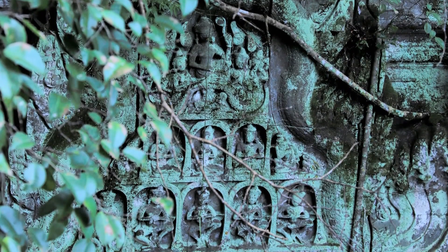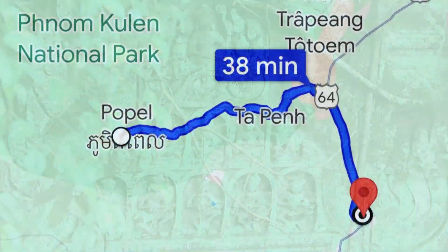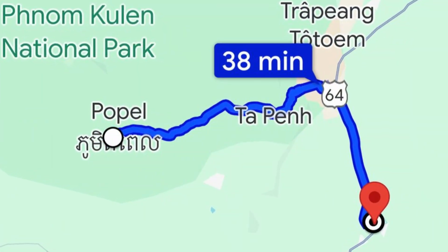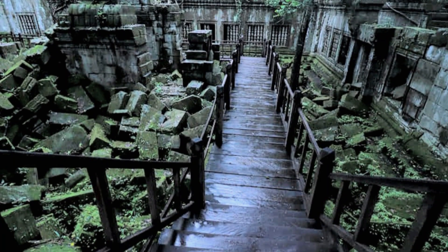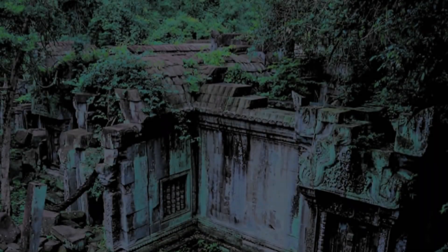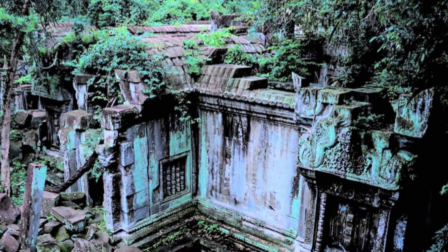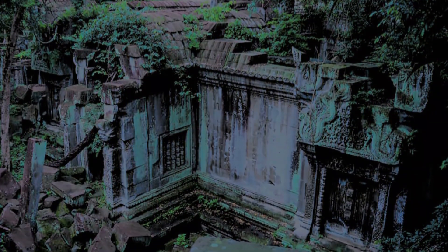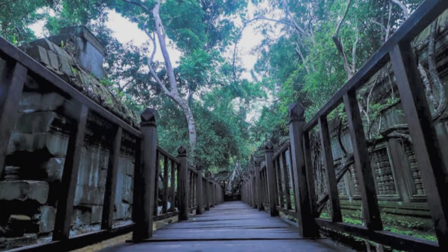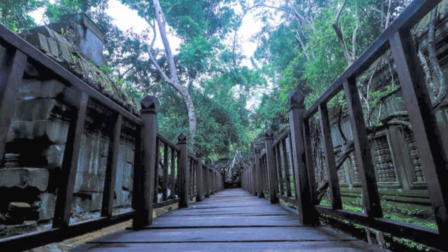Beng Mealea is only 7 kilometers from the Angkorian sandstone quarries of Phnom Kulen as the crow flies. Presumably, sandstone blocks used for Angkor were transported along artificial water canals and passed from here. Despite the lack of historical information, the quality of its architecture and decorations has drawn the attention of French scholars since its discovery.